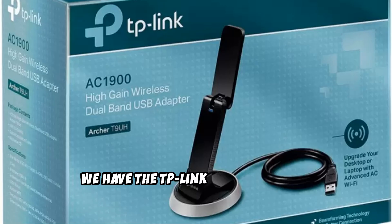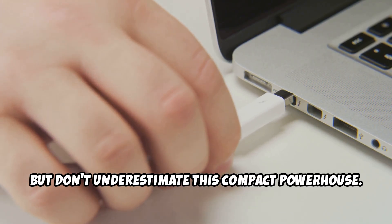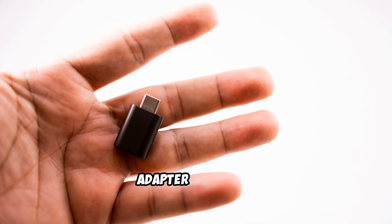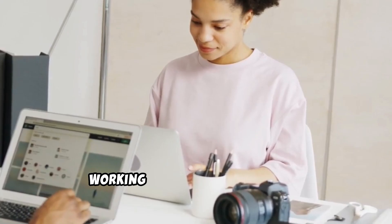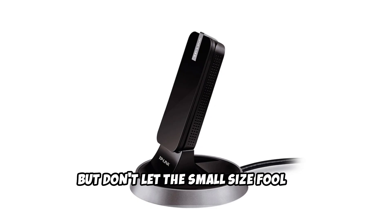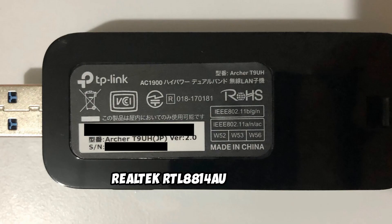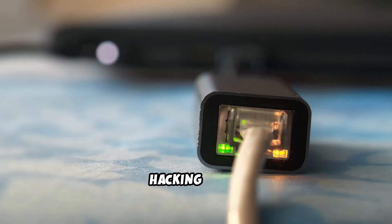Next up, we have the TP-Link Archer T9 UHV2, a fantastic mid-range option that balances performance and affordability. It might not be as flashy or as powerful as the Alpha, but don't underestimate this compact powerhouse — it's still an incredibly capable adapter for ethical hacking. One of the things I love about this adapter is its size: it's super compact and unobtrusive, perfect if you're on the go or working with limited desk space. The TP-Link Archer T9 UHV2 is rocking a Realtek RTL8814AU chipset, which, while not as feature-packed as the MediaTek in the Alpha, still gets the job done for most ethical hacking tasks.